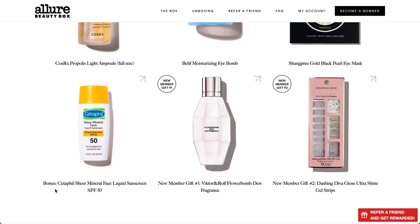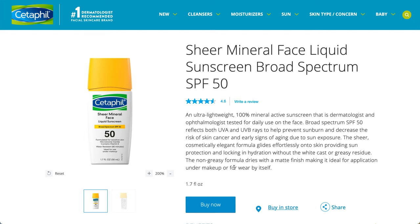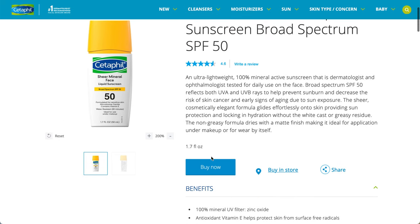There is also a bonus product from Cetaphil - it's a Sheer Mineral Face Liquid Sunscreen with an SPF of 50. I'm actually testing a bunch of sunscreens right now, so maybe I'll add this one in. This one has a 4.6 star rating. The full size is 1.7 fluid ounces. It's SPF 50 for UVA and UVB, and it says non-greasy with a matte finish.